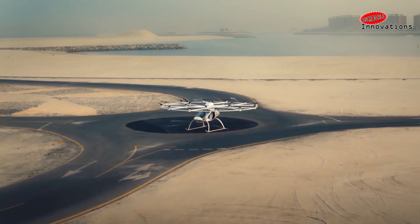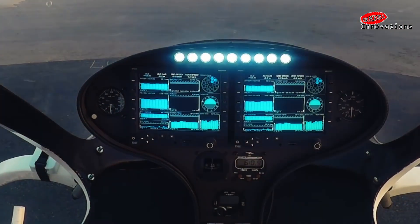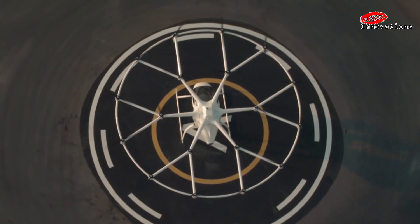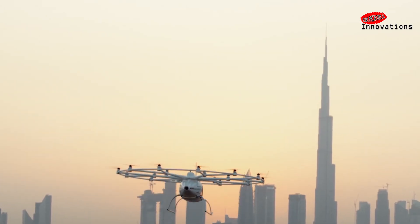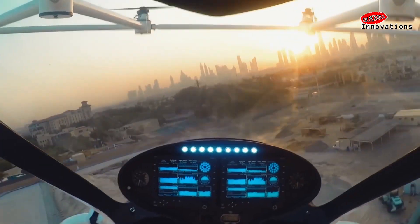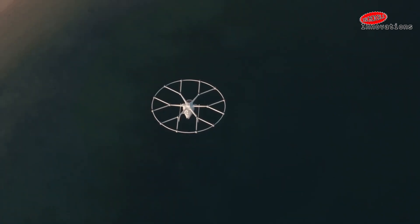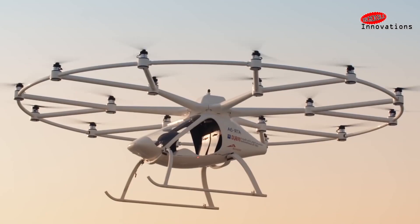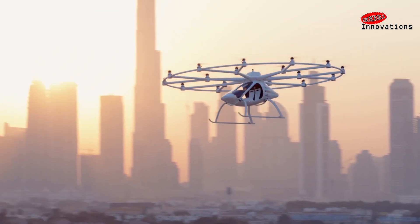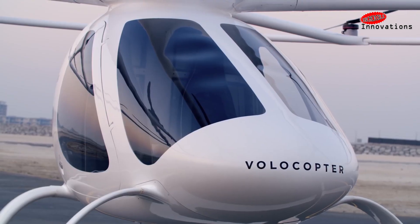If there is one place on Earth that seems set to adopt innovative transport solutions, then that place is Dubai. The city will soon see an 18-rotor electric copter as part of its first real-world test run. Meet the Volocopter. Launched in Germany in 2013, the Volocopter is an all-electric aircraft that can autonomously carry two passengers without a pilot. Powered by nine swappable batteries, it lifts off and lands vertically, can hover in the air, and packs a parachute in case of emergency. It can fly for around 30 minutes at a time with a top speed of 100 km per hour. Dubai is referring to it as the autonomous air taxi and will begin trial operations soon. By the year 2030, it plans to have 25% of all passenger travel handled by Volocopter.